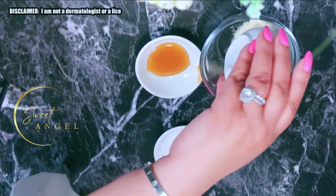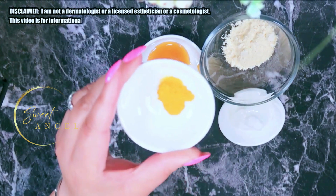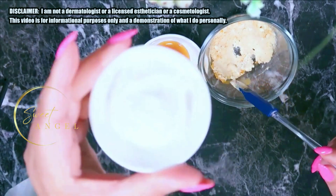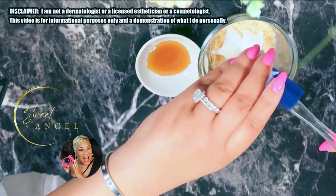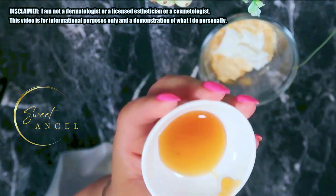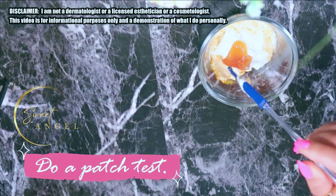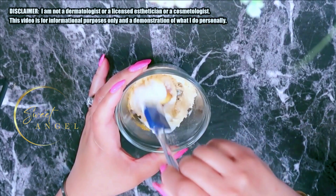Let's go ahead and mix it all together. We have one tablespoon of gram flour, a quarter teaspoon of turmeric powder, one tablespoon of plain yogurt — which you can substitute with regular yogurt, buttermilk, or sour cream — and a half tablespoon of honey. These four ingredients will give you amazing results. You'll be surprised how powerful simple ingredients are. Let's mix this well, very simple to do.